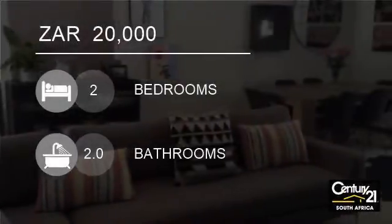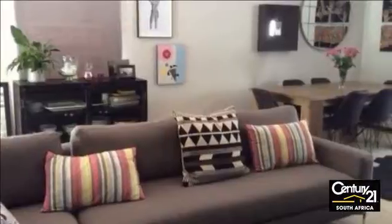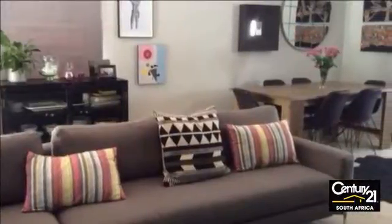Welcome to this two-bedroom apartment for rent in Saxonwold, Johannesburg, Gauteng, South Africa for 20,000 rand.